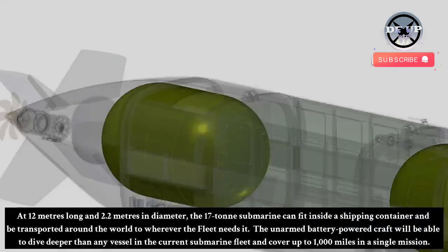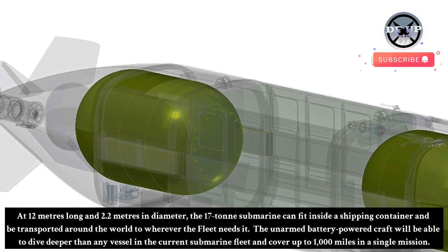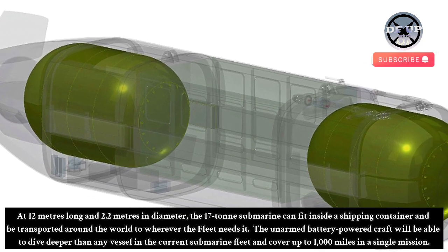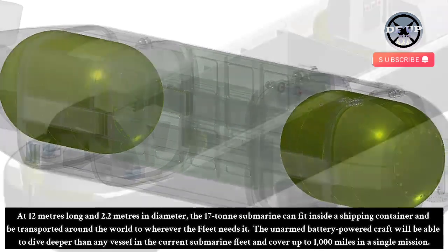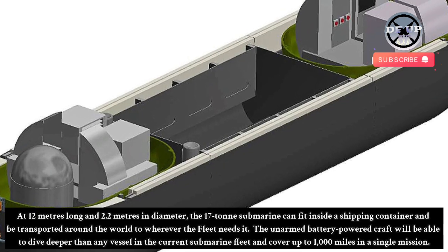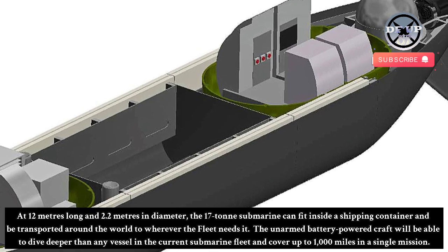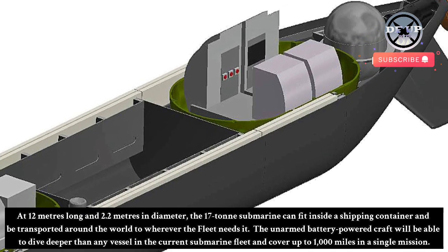At 12 meters long and 2.2 meters in diameter, the 17-ton submarine can fit inside a shipping container and be transported around the world to wherever the fleet needs it. The unarmed battery-powered craft will be able to dive deeper than any vessel in the current submarine fleet and cover up to 1,000 miles in a single mission.